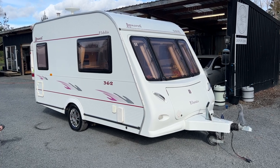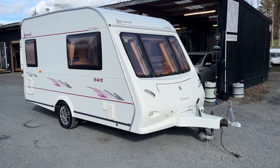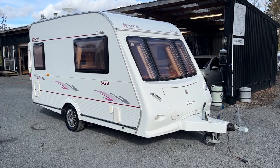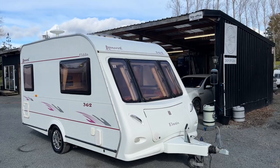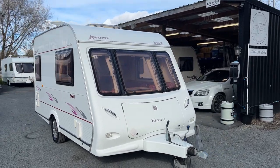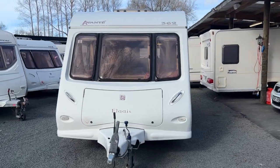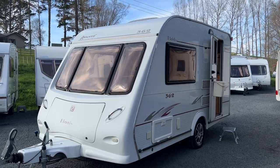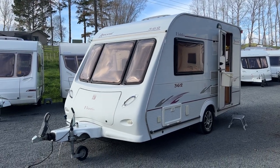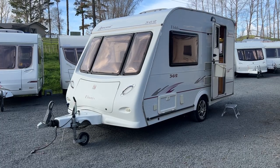This caravan being a 2006 does have some bumps and bruises which I'm going to get to. The caravan is available to view at our yard by appointment only by calling the phone number on the listing provided. Alternatively you can jump onto our website at www.redvalerv.com. We can arrange finance and we do accept trade-ins — just let us know what you've got.